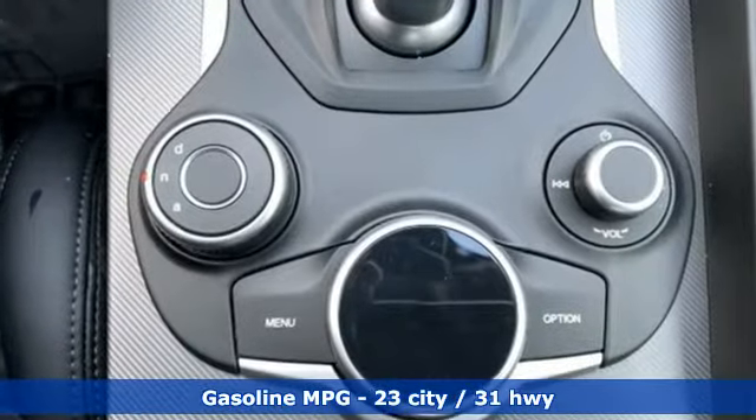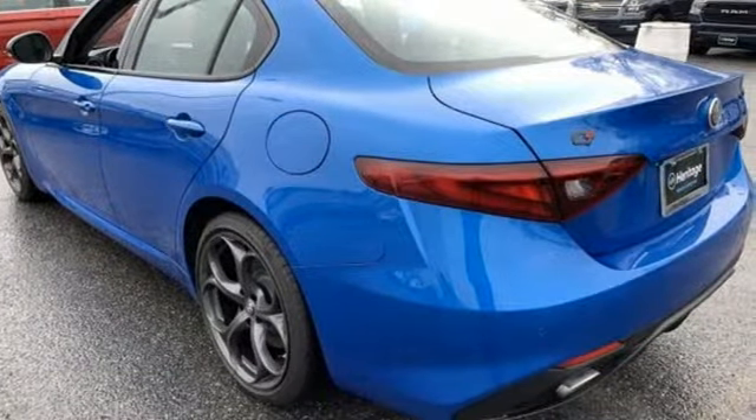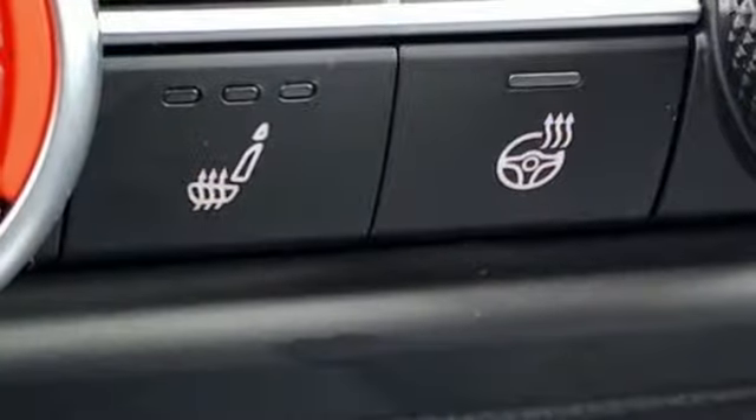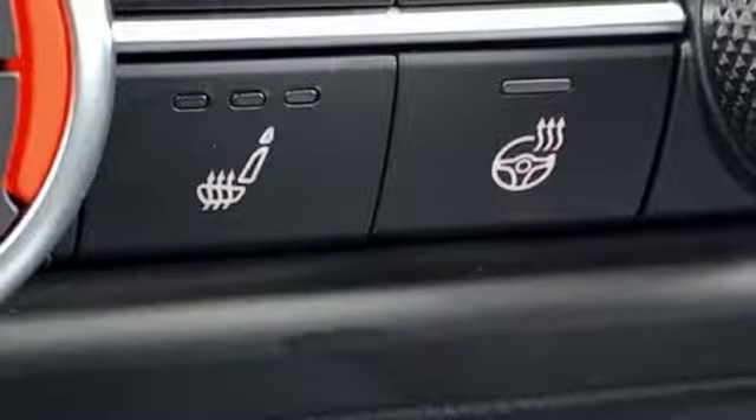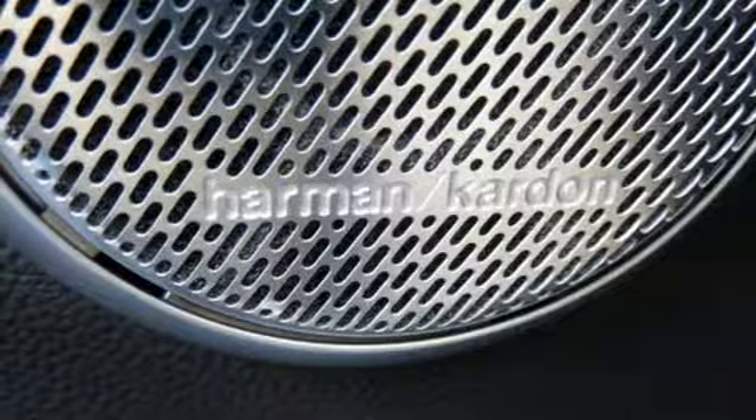It comes with the features you need, and better yet, want. Integrated navigation system with voice activation, front heated leather bucket seats, power heated mirrors, express open and closed sliding and tilting sunroof, and automatic transmission.